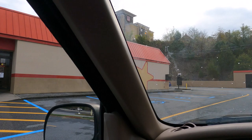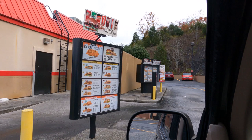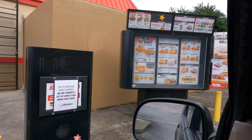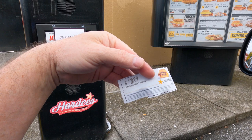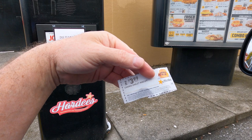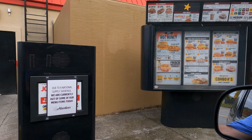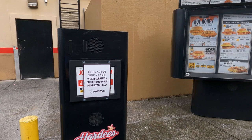I'll throw my window down. Up at Hardee's — what's that for you? Yes, I got a coupon. Buy two loaded omelette biscuits for $3.99, please. Okay, what else for you? Let's see — give me one country fried steak biscuit. One steak? Yeah, one steak biscuit. All right, what else? That'll be it.